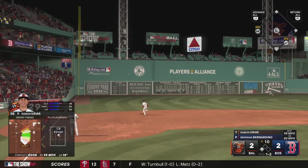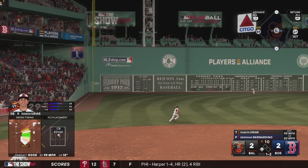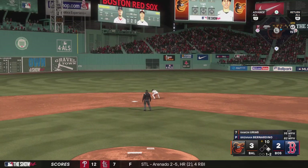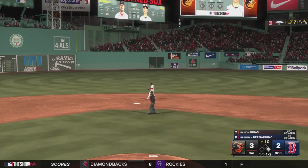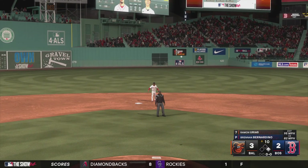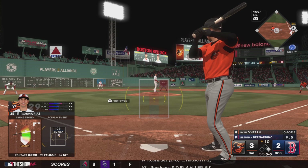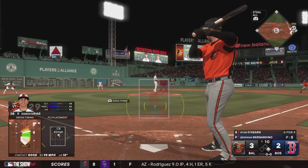That one is absolutely belted — a dive, and he can't haul it in. Here's the throw. They didn't waste any time as they knock the runner home from second to get on the board. Huge for team confidence in how you approach the situation. Still have a guy on base — now they'll try to add on.